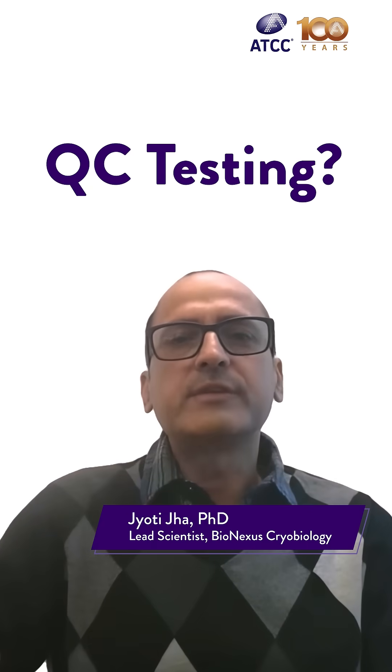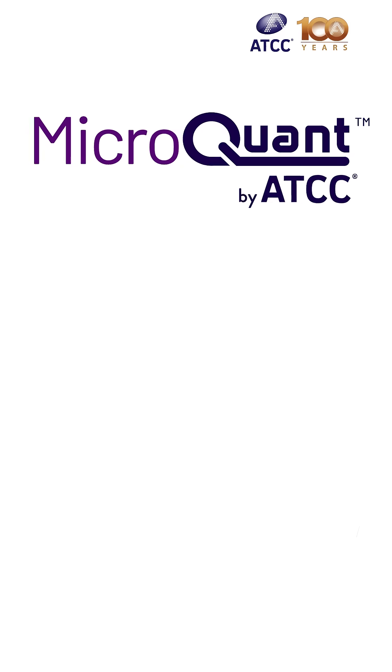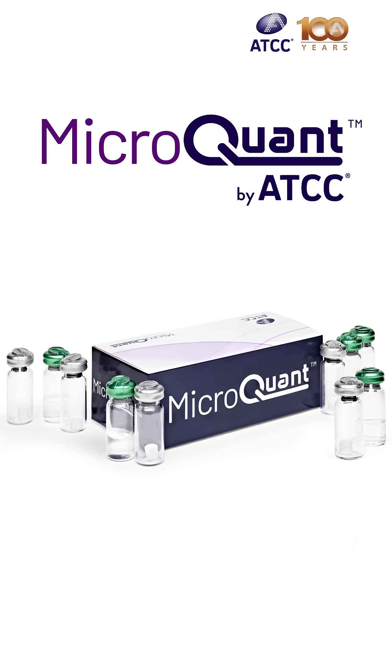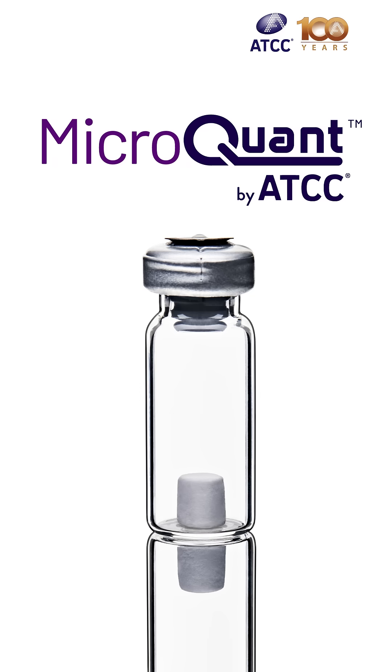How do you streamline microbial QC testing? I'll tell you how. I'm excited to share our latest innovation in microbial quality control testing: the MicropOne product line, which offers best-in-class, precisely quantitated microbial reference materials.